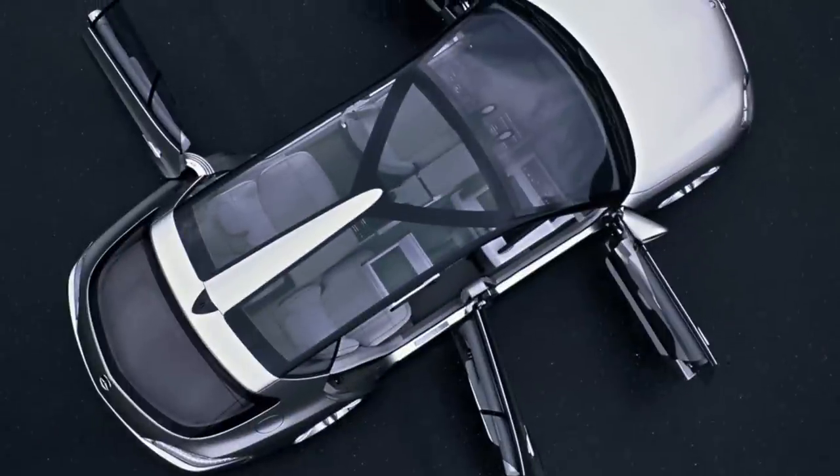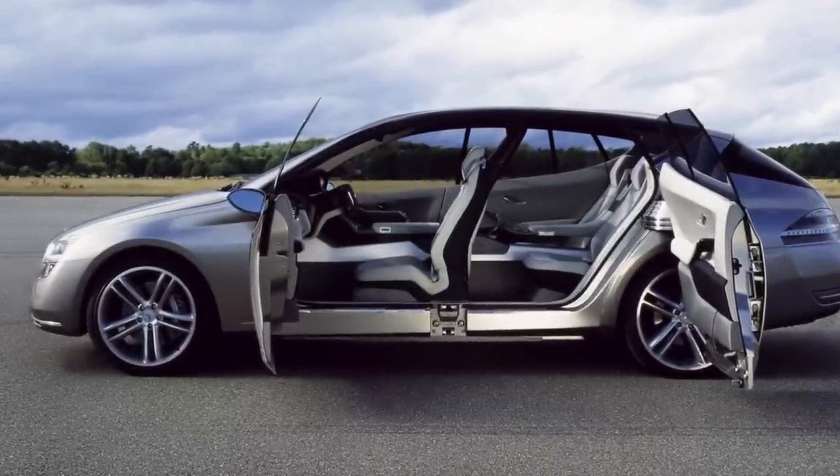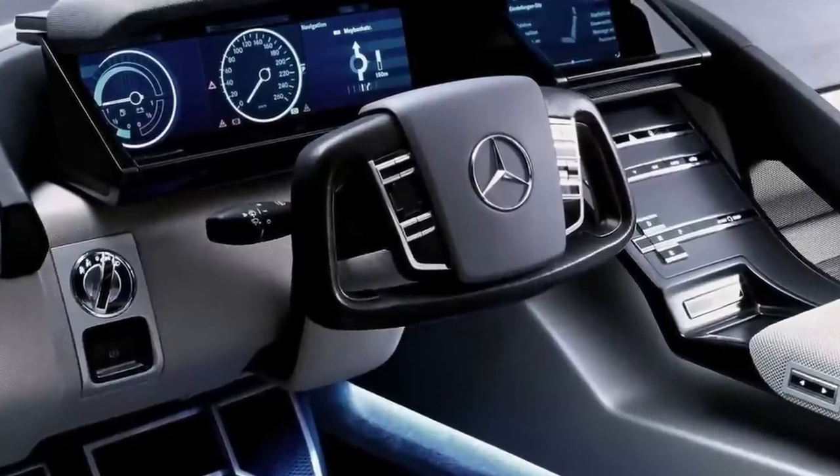The F-500 Mind was a research vehicle that debuted at the 2003 Tokyo Motor Show. It was designed as a mobile laboratory to showcase various technological innovations that could be applied to future Mercedes-Benz models.